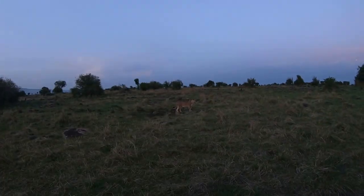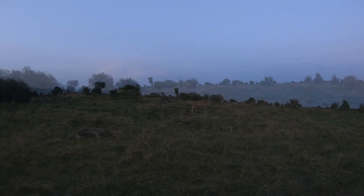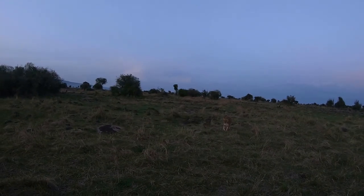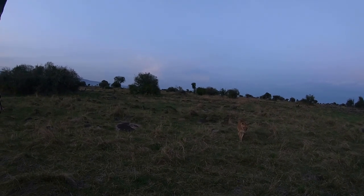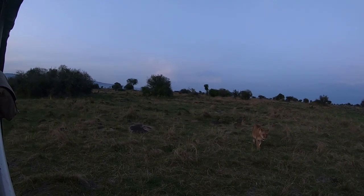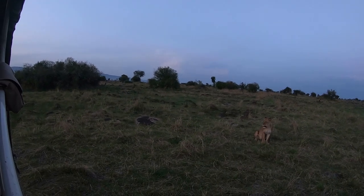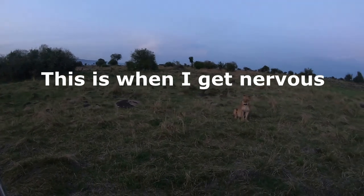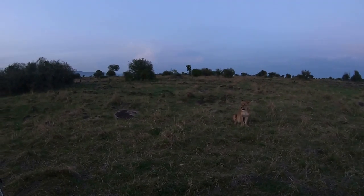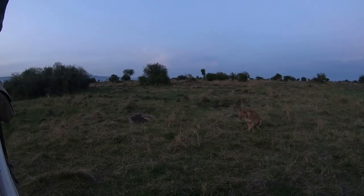A short time later one of the females decided to come over to a little stream nearby for a drink, and then she decided to come a little closer to see what exactly we were doing. I was hoping she would mind her own business, but she just sat down and stared at us for a while — it did make me a little uneasy. Finally, after getting a bit closer, she decided we weren't a threat, turned around, and walked away — not without me doing a little sweating.